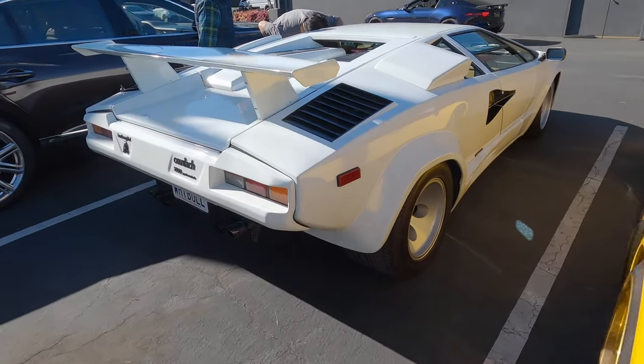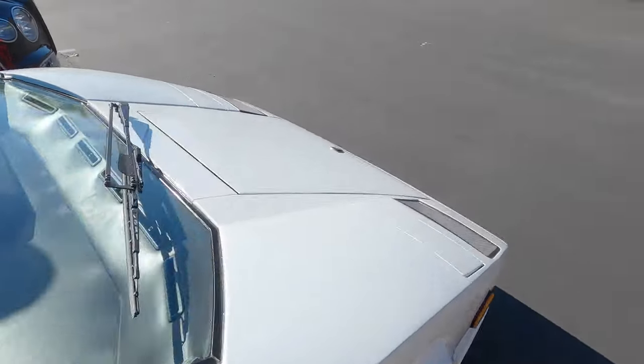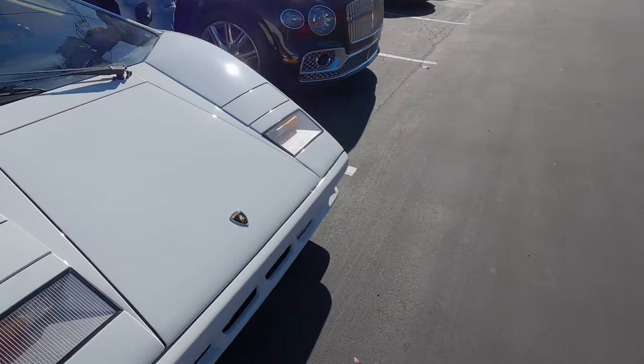And we have a white Lamborghini Countach. We've seen this one before. Absolutely love it.